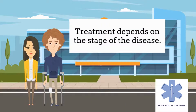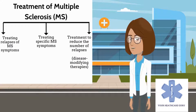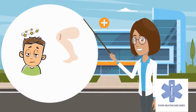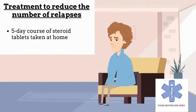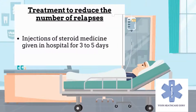Treatment for MS depends on the stage of the disease and the specific symptoms the person has. This includes treating relapses of MS symptoms, treating specific MS symptoms, and treatment to reduce the number of relapses. A flare-up of symptoms can sometimes be caused by something other than a relapse, such as an infection. Treatment for a relapse usually involves either a five-day course of steroid tablets taken at home or injections of steroid medicine given in hospital for three to five days, depending on the severity of symptoms.